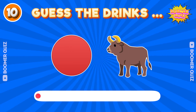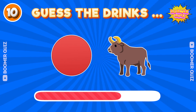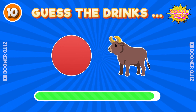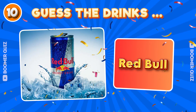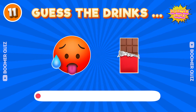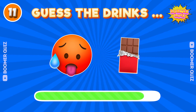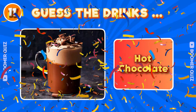Number 10. Guess the drink name? Red Bull. Number 11. Guess the drink name? Hot Chocolate.